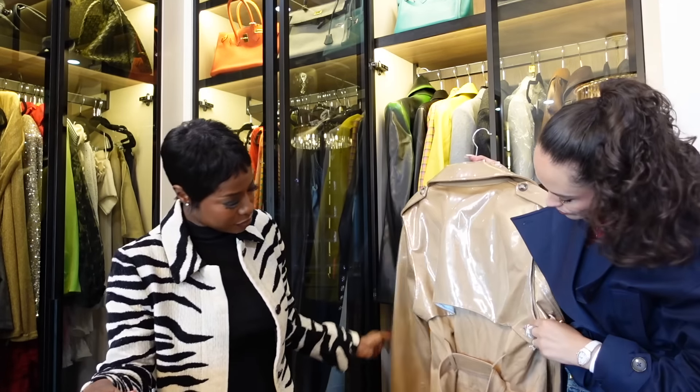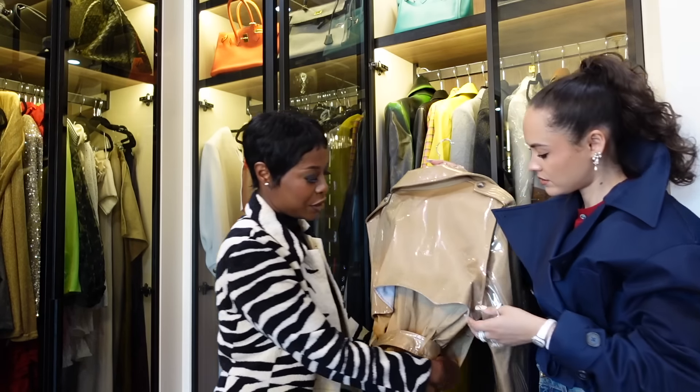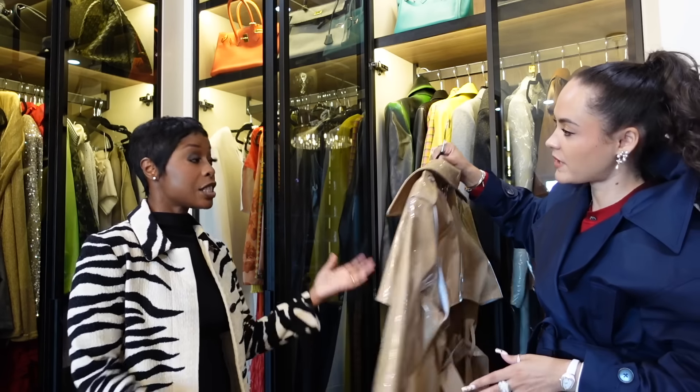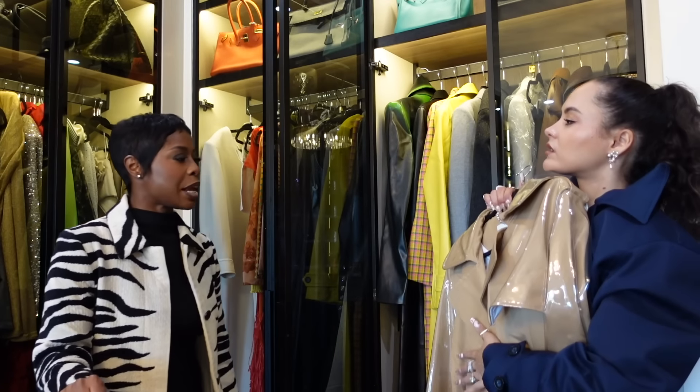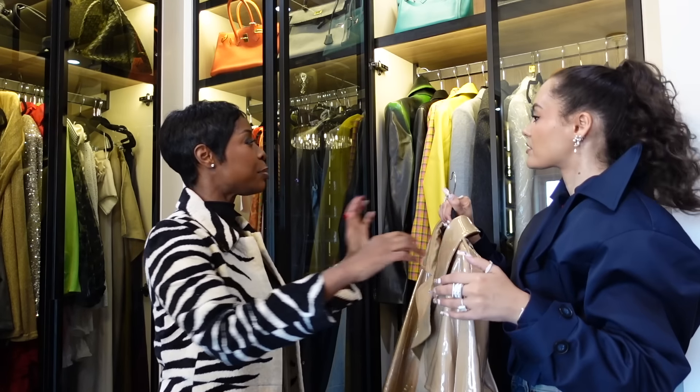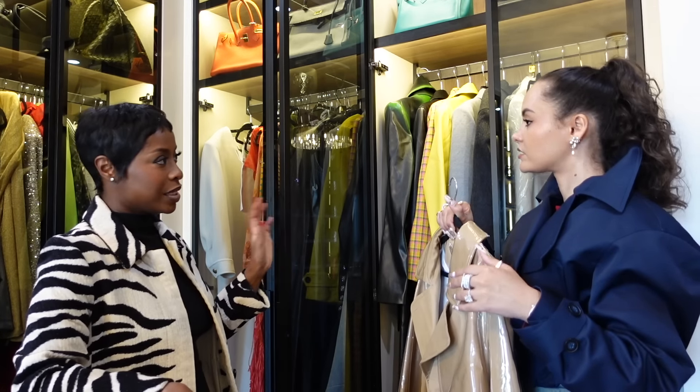I think this one you could throw on because it's not PVC everywhere. I think you're just trying to make up an excuse. This is the only trench coat I kept because I was like, it's too special. And then I just gravitate toward the same coats. I really prefer a coat with a shoulder — that's the problem.